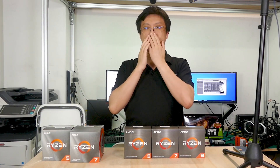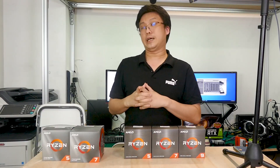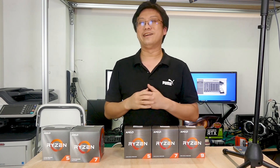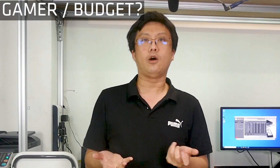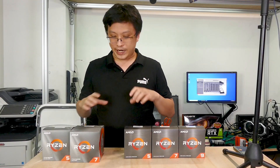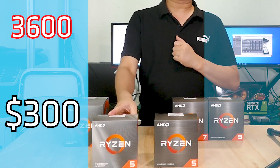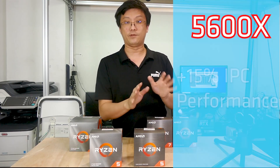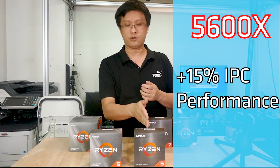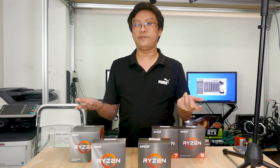Which one should you pick? I'll give you a couple of scenarios. Let's say you are a gamer — you're primarily going to use this for gaming and home use, or perhaps you're on a budget. That's where the Ryzen 5 range comes in: the 3600 at $300 and the 5600X at $500. Given the 15% IPC improvement, your first reaction might be to skip the 3600 and just go with the 5600X.